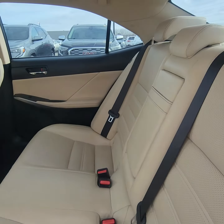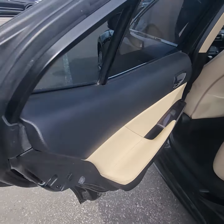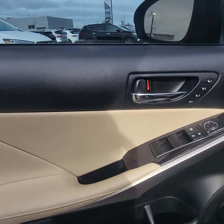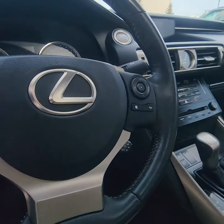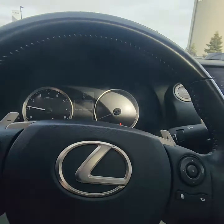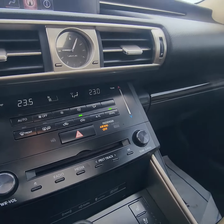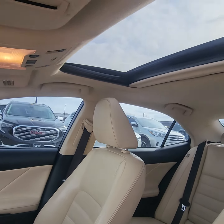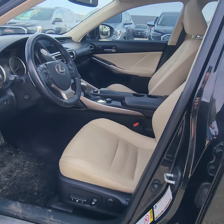Love the cream interior — very well maintained. Moving up into the front here, you got your memory seats, obviously power, parking sensors, a full heated windshield, navigation, heated seats, cooled seats, a CD player that never comes in any cars anymore, dual climate control, sunroof. Honestly, excellent condition vehicle.